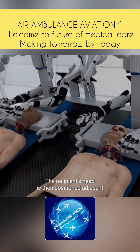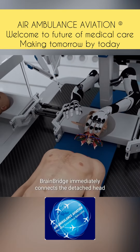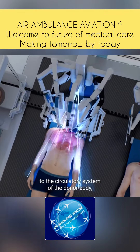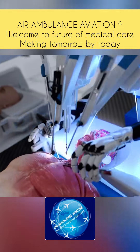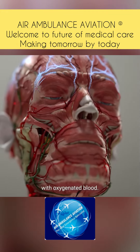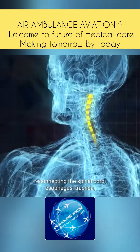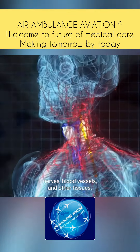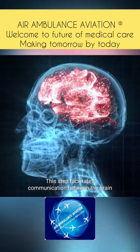The recipient's head is then positioned adjacent to the donated body using a mobile platform. BrainBridge immediately connects the detached head to the circulatory system of the donor body, which helps maintain blood flow during the rest of the procedure. It also re-warms the recipient's head and provides it with oxygenated blood. With the help of its ultra-precision surgical instruments, BrainBridge begins reconnecting the spinal cord, esophagus, trachea, nerves, blood vessels, and other tissues, facilitating communication between the brain and the new body.